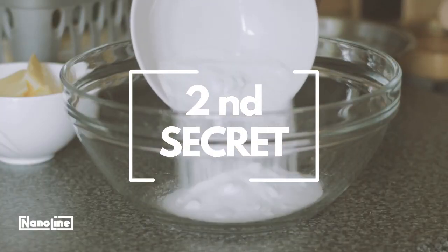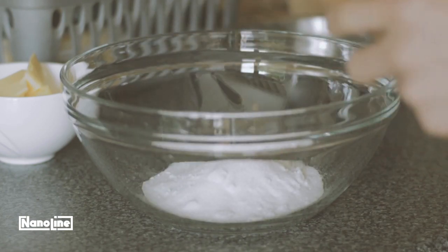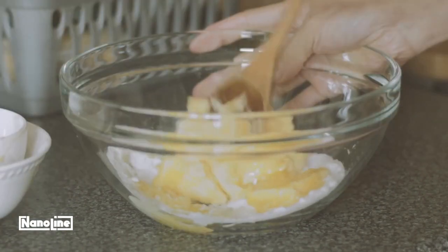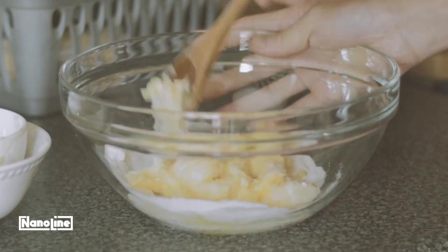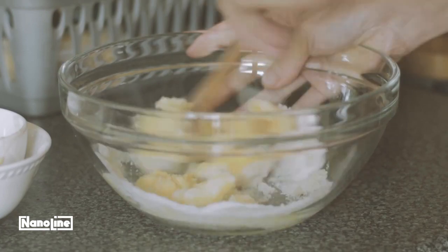Number 2: Beat the sugar and butter until creamy. This step is essential for getting a smooth, even texture in the cookies. Mixing the butter and sugar incorporates the air, which helps the cookies rise and become fluffy.